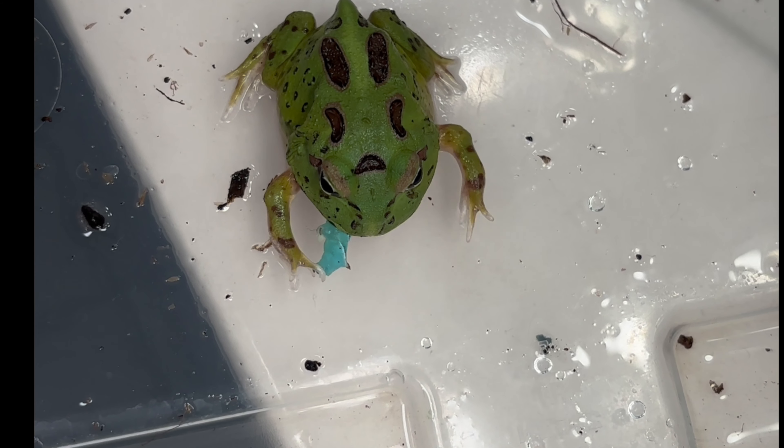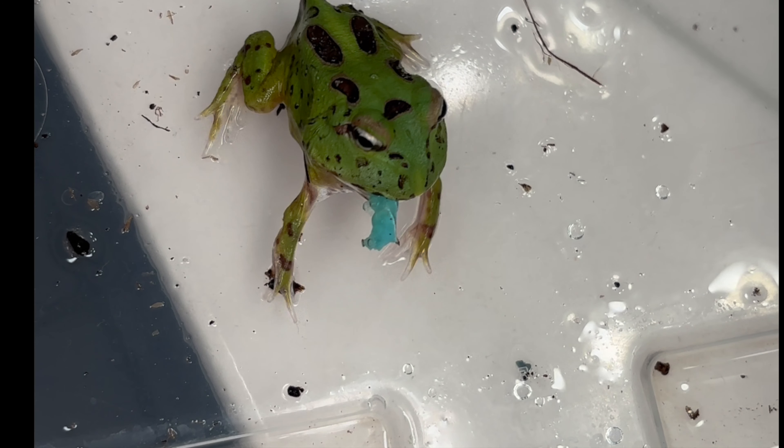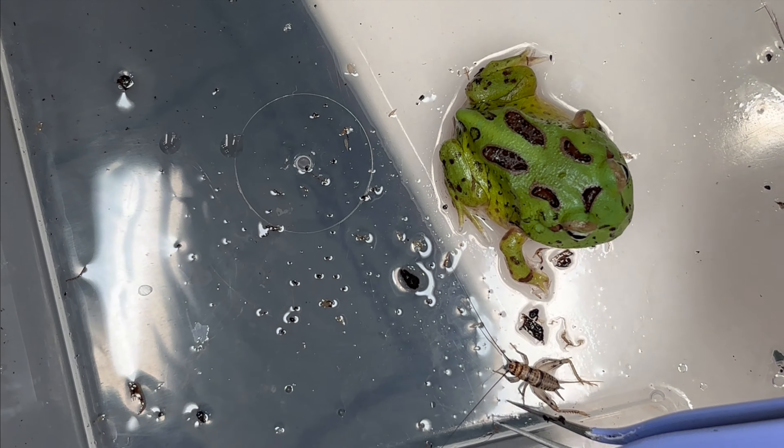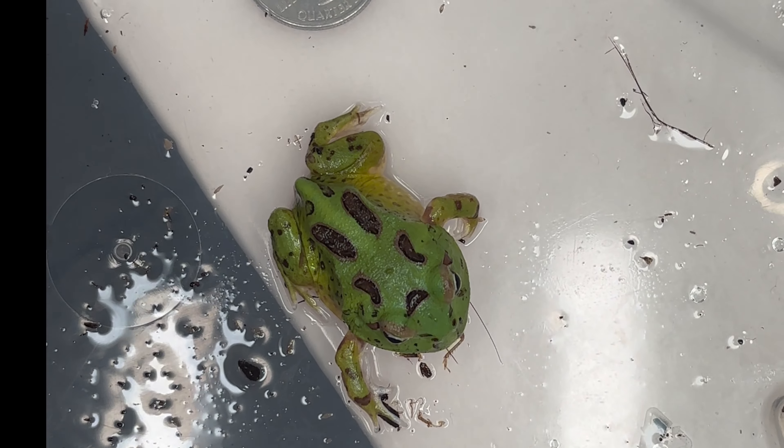These first shots are from the very first day of week one and showcase the frog going after some hornworms. The froglet also had no issue taking down small crickets right out of the gate. This is also from day one.